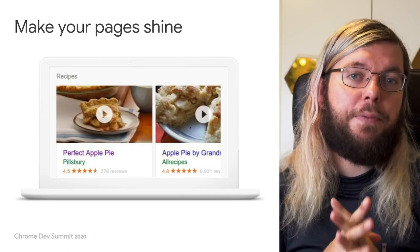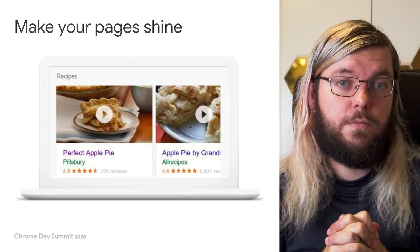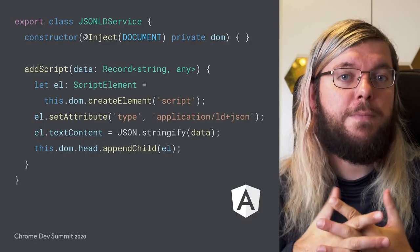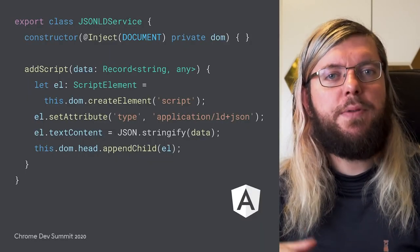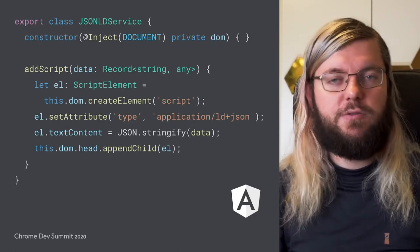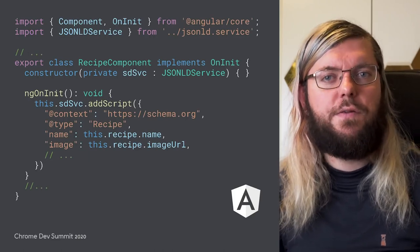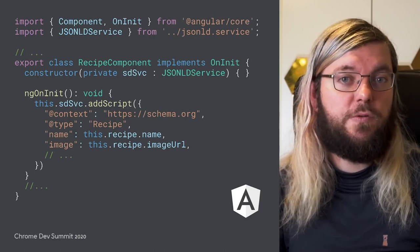Note, however, that implementing structured data does not guarantee that your page shows up as a rich result. To implement this in Angular, we can build another small service to inject the necessary JSON-LD script tag into our pages. The service can then be used in our components similar to the other services we've seen in this presentation so far.